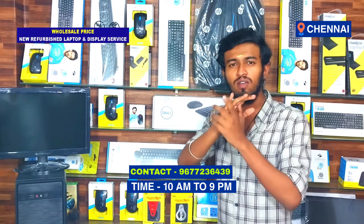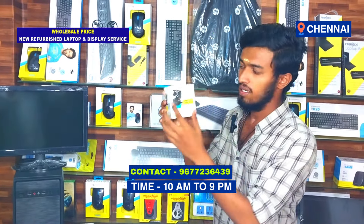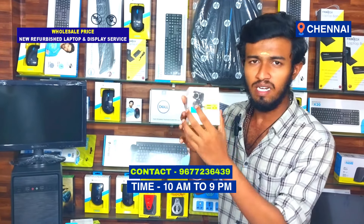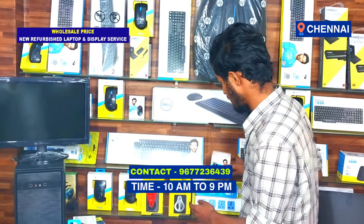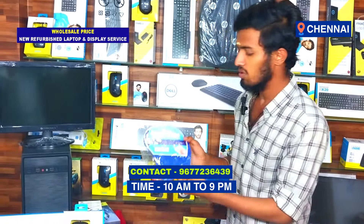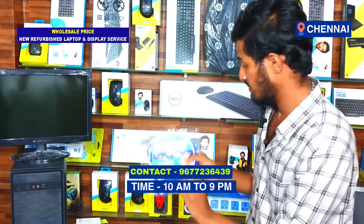You have to check the rate and price on all the X series and check the market. If you have to check the laptop and computer, you can check the camera — an additional camera with mic. You can check the camera with the mousepad. The normal comfort mousepad is 30 rupees. All items are available at wholesale price. You can check the video for price details.